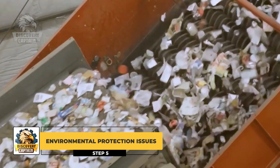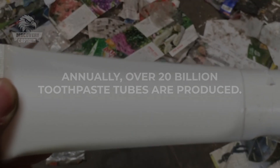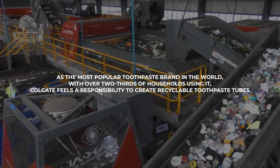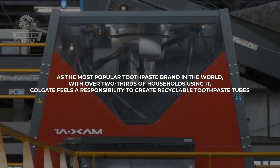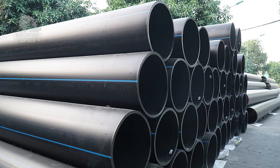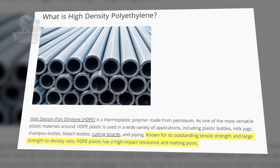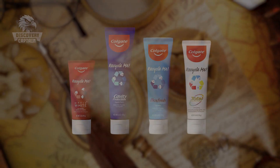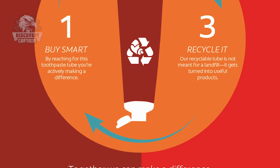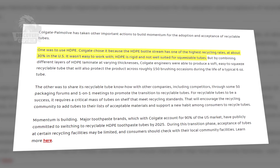Traditional toothpaste tubes are often made from a mix of materials such as plastic and aluminum, making recycling difficult. Annually, over 20 billion toothpaste tubes are produced, and without recycling, they contribute significant waste to landfills and waterways. As the most popular toothpaste brand in the world, with over two-thirds of households using it, Colgate feels a responsibility to create recyclable toothpaste tubes. Colgate chose to use high-density polyethylene (HDPE), a type of plastic widely used for milk jugs and other plastic bottles. HDPE is widely recycled but was previously considered too rigid for squeezable toothpaste tubes. Colgate's engineers overcame this by combining different types and thicknesses of HDPE sheets, creating a tube that meets recycling standards, protects the product, supports high-speed production, and is easy to squeeze for consumers.